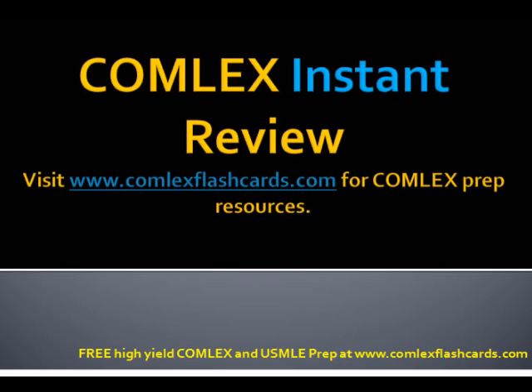That was a quick Comlex Instant Review. Please visit ComlexFlashCards.com for daily Comlex updates.